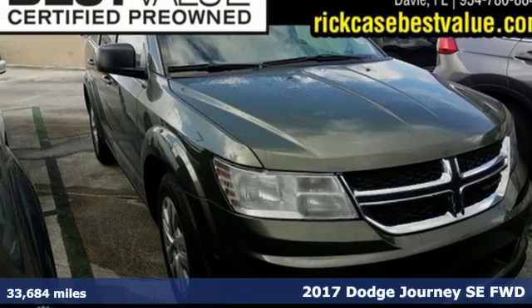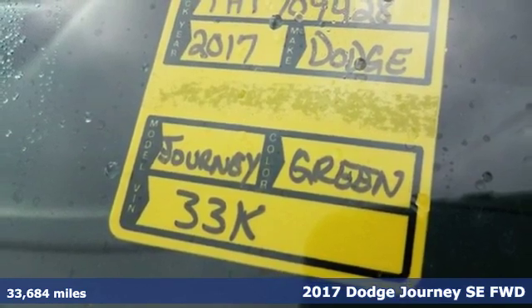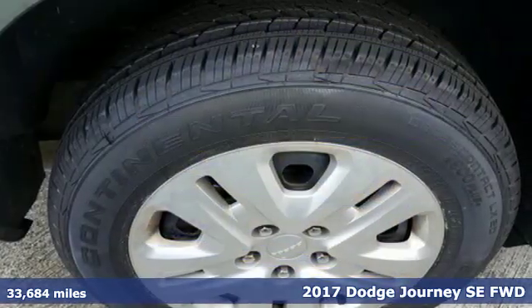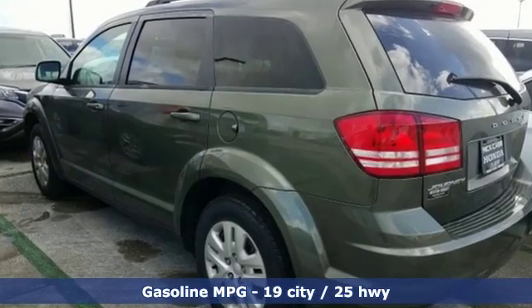Here's a 2017 Dodge Journey. This burly mid-size crossover offers a gratifying interior, a potent engine, and impressive fuel economy. And it comes with all the amenities you need.